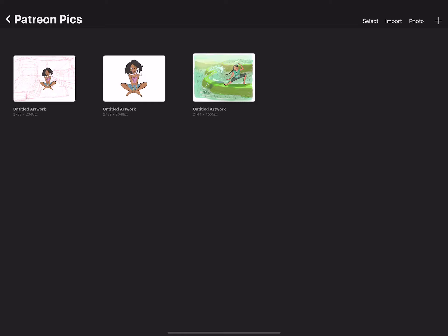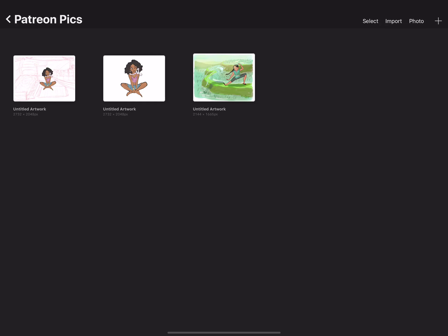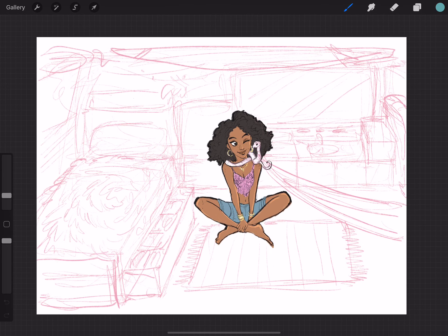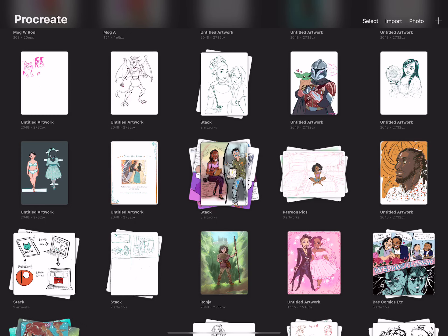I think you guys might have seen this one in the 'Draw With Me' date — by the way, we have to get back on that. I want to be able to color her room. It's the girl that lives in a van, and I'm going to be able to finish that.